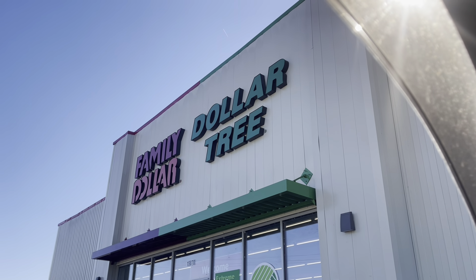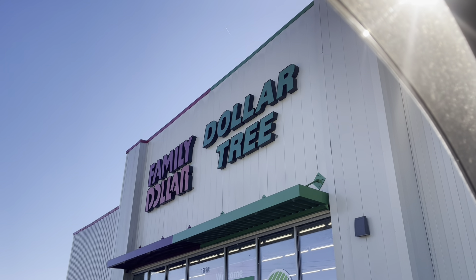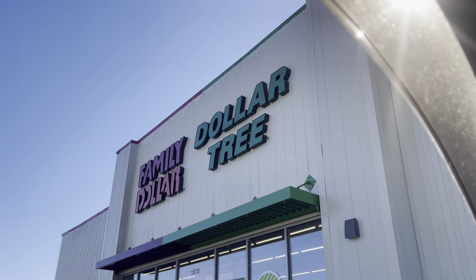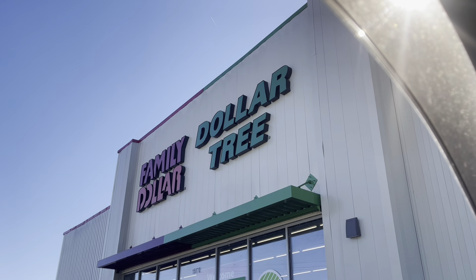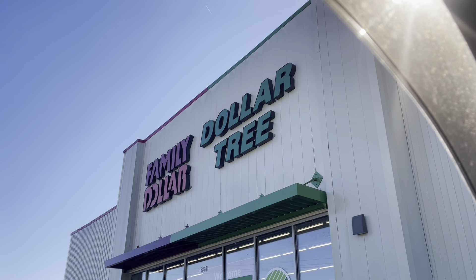Hello everyone and welcome back to the channel. I hope you all are having a wonderful day whenever you are watching this video. We are at Family Dollar today and we are going to head in here in just a moment and see what kind of great deals we can find.